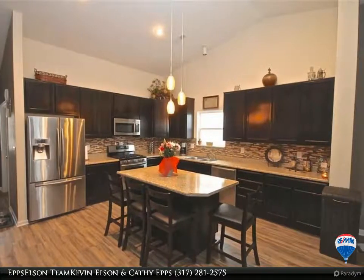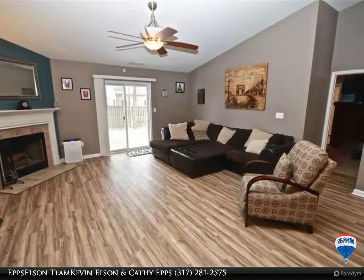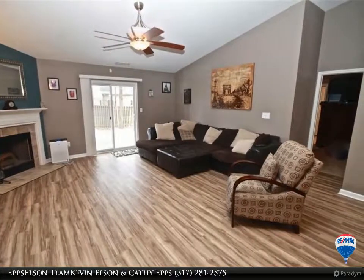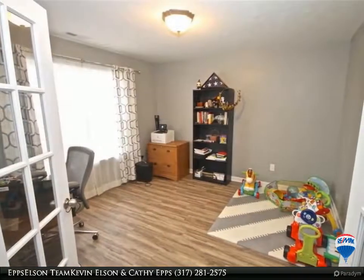Features in this home include the soaring vaulted ceilings, a kitchen island, 42-inch cabinets, a tile backsplash, office, and much more. New luxury vinyl plank flooring installed in June 2018.